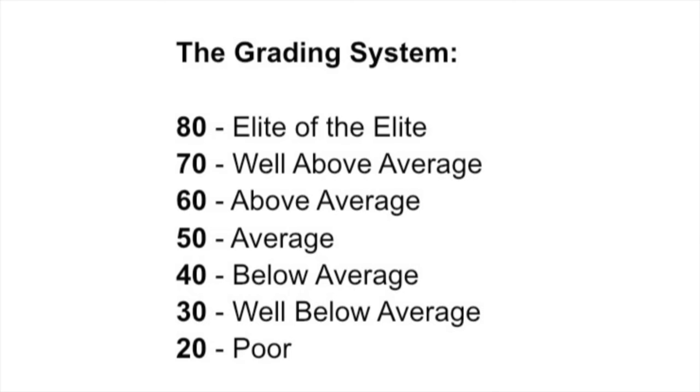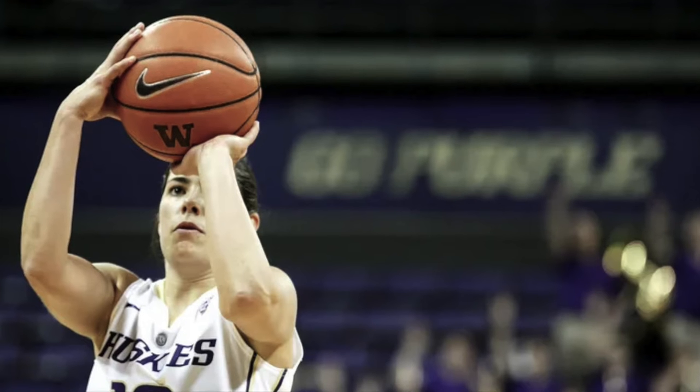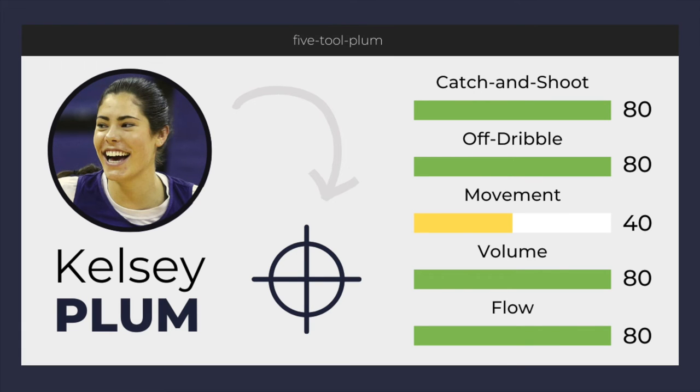In baseball, the 20-80 scale is used to grade players by the categories of their game, such as power, glove, and so on. The talented PD Webb put a twist on this to measure shooting talent in basketball. The five categories or tools are broken into catch-and-shoot, off-dribble, movement, volume, and flow. In my personal opinion, Plum's catch-and-shoot, off-dribble, volume, and flow are all worthy of an 80 score. The exception is movement, which earns an average score of 40 due to an unreliably small college sample size.